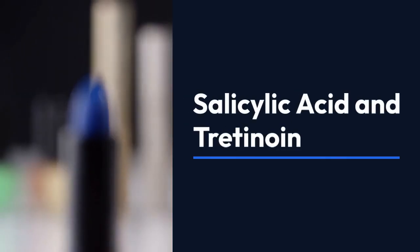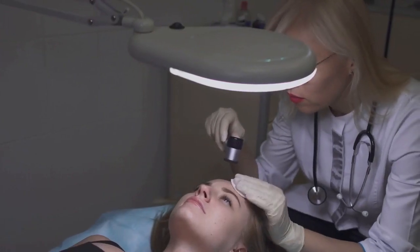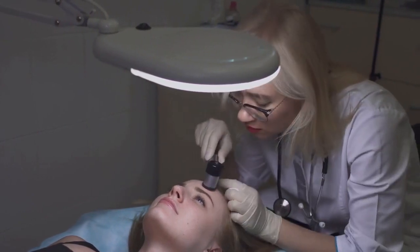Salicylic acid and tretinoin are powerful skincare ingredients with a long history of effectively treating various skin conditions. Salicylic acid exfoliates the skin, making it excellent for peeling and exfoliation, while tretinoin is used topically or systemically in acne treatment.